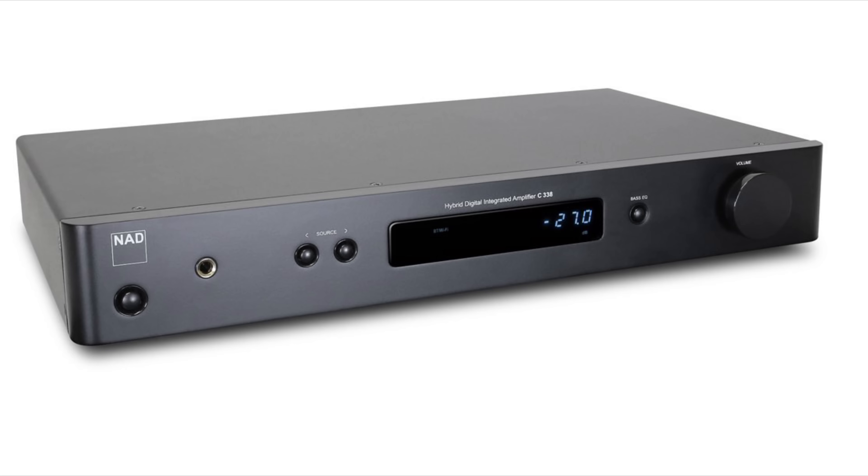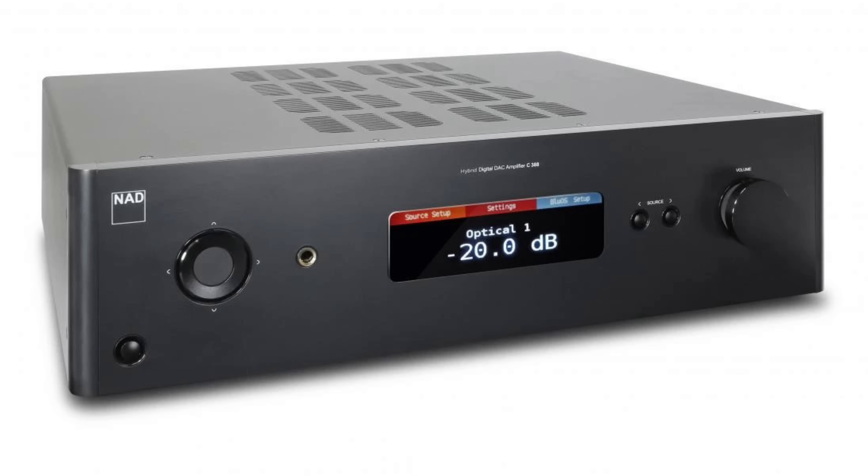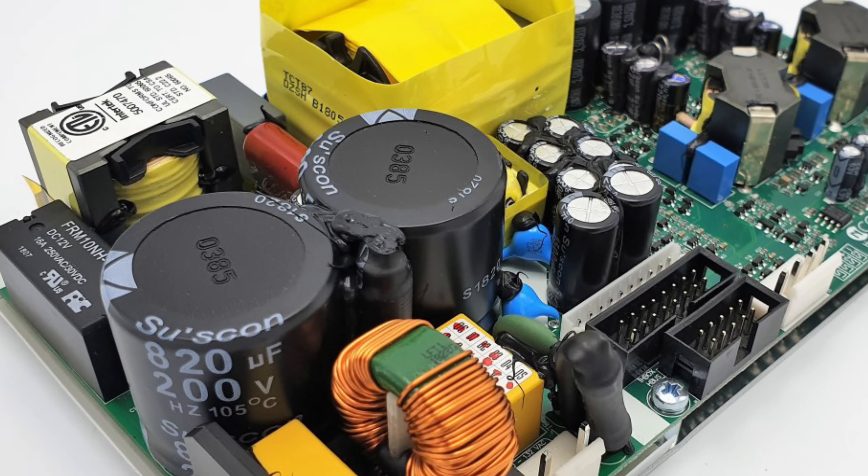I'm going to keep this section short and sweet. A bunch of NAD's more affordable amplifiers — for example the C338, C368, and C388 — all use Hypex UCD amplifier modules developed by Bruno Putzeys. He then went on to refine the design with the N-Core modules, and that's what NAD uses in their Master Series. The M10 is part of that Master Series.